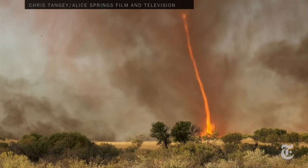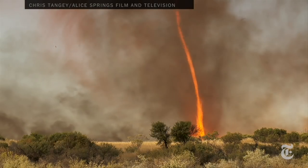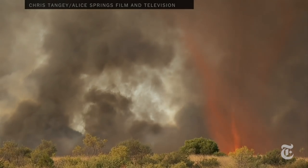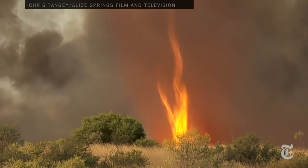Fire whirls happen naturally, and they burn very hot, so most studies about them are how to stop them. Scientists at the University of Maryland thought maybe they could harness these fire whirls for good.